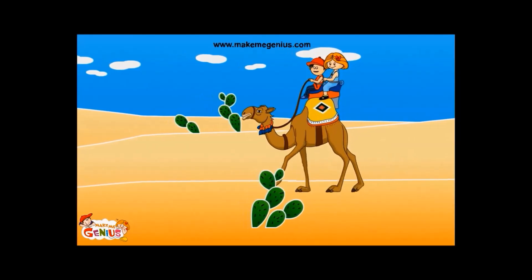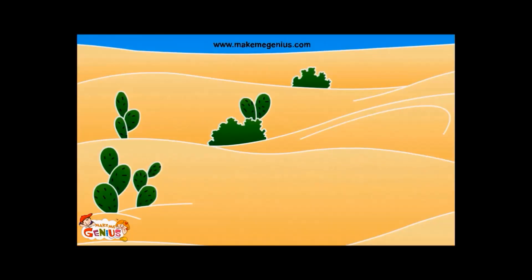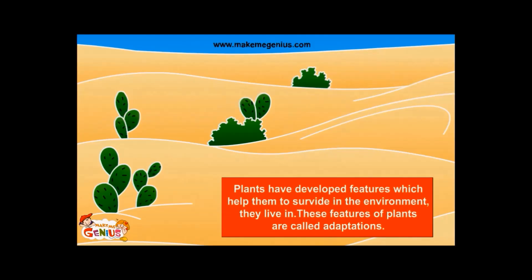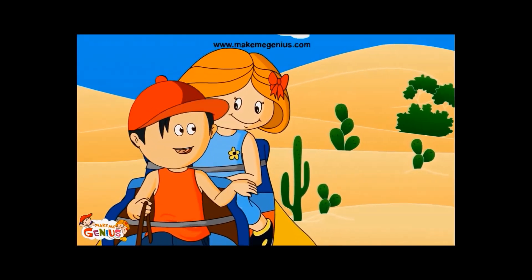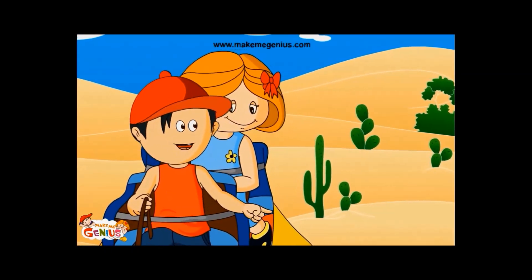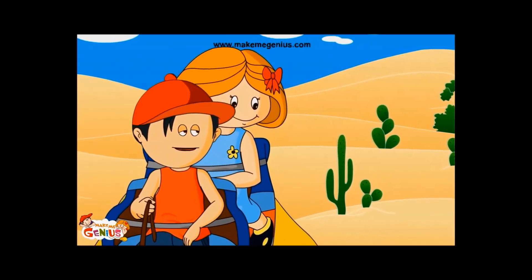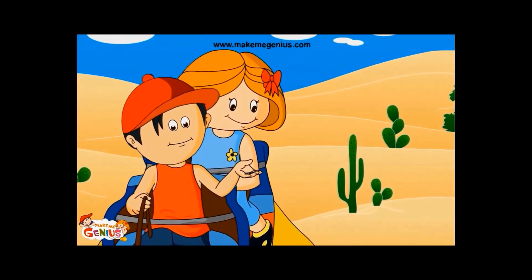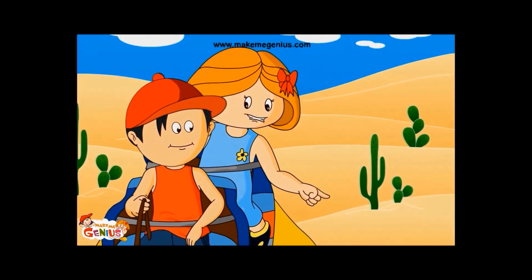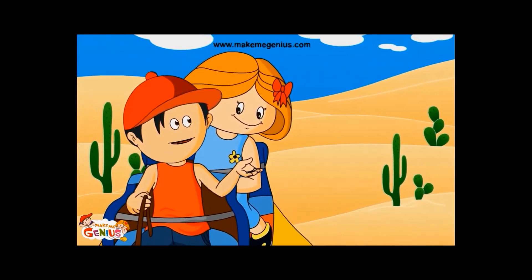I wonder how these plants are able to live in the desert without water. These plants have adapted themselves to their dry conditions. I learnt about adaptations in animals, but I did not know that plants also have features to adapt themselves to their environment. Like animals, plants also adapt to the conditions where they live in. Can you tell me about adaptations in plants?